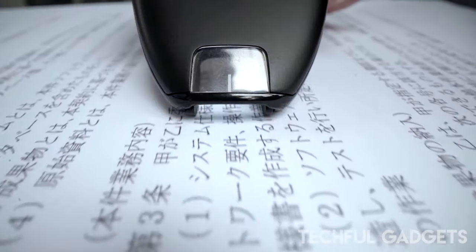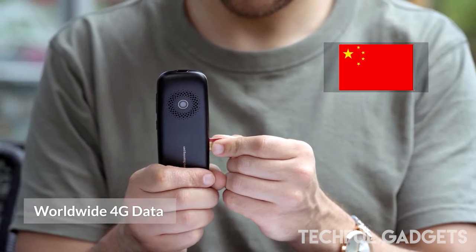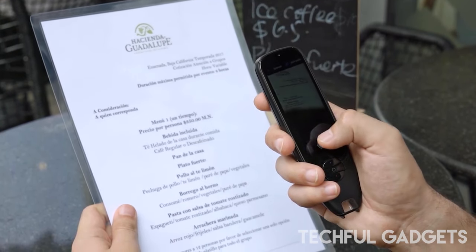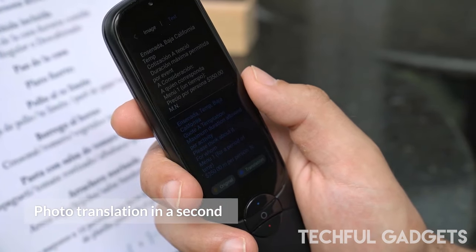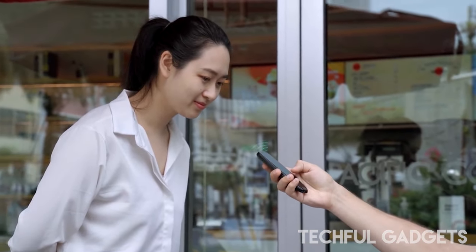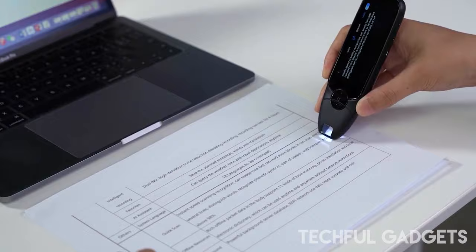Whether you're reading words in books, scanning text on screens, or engaging in conversation, Bolio seamlessly translates words and sentences from foreign languages, breaking down barriers and fostering meaningful connections. The default translate mode scan allows you to effortlessly capture text by applying pressure with the nib, ensuring accurate and precise translations. Even when disconnected from the internet, Bolio supports 11 languages in offline mode.